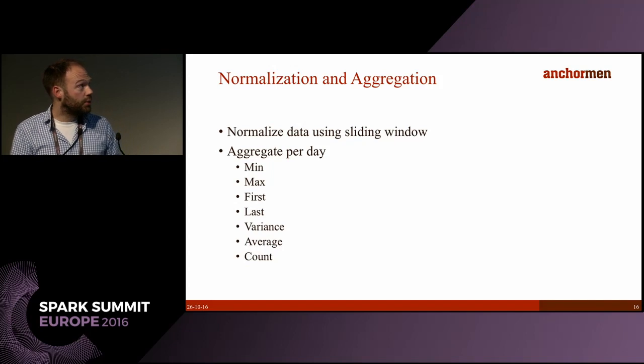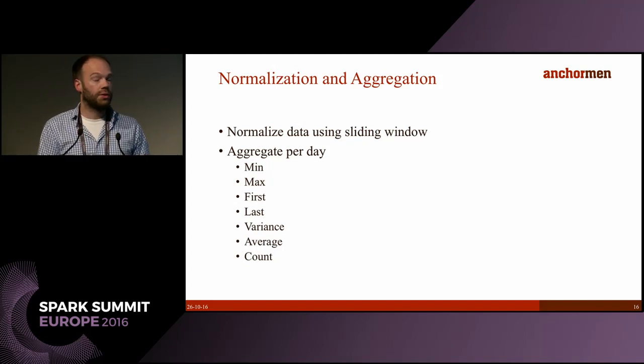After pre-processing we have a feature vector with the absolute values for each segment and each feature. Because we want to use data from every switch, we normalize the data — that's one of the first steps. We use a sliding window to account for seasonal influences in the data. The last step in pre-processing is aggregation by day, since Structon asks us to predict in terms of days ahead, giving us a feature vector with the daily averages and aggregates.